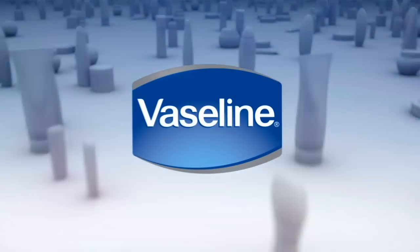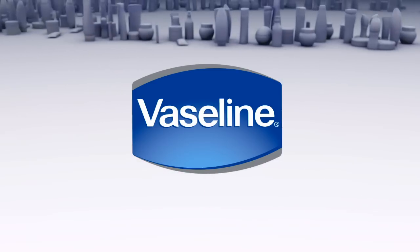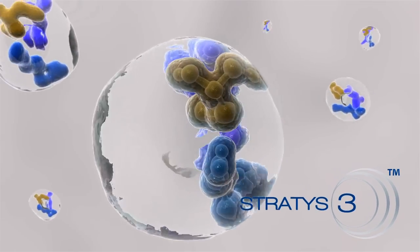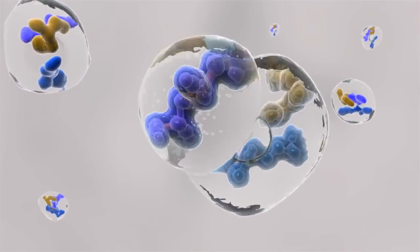Now the Vaseline brand introduces a breakthrough in moisturizing technology for all layers of your skin. Stratus III is designed for superior moisture and contains three key components.